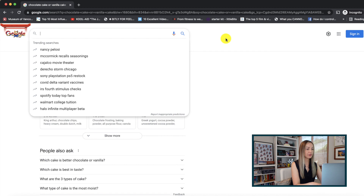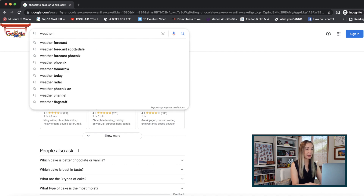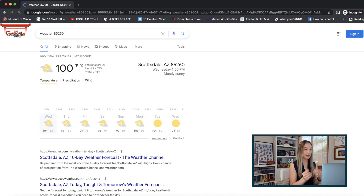Google search tip number seven: search for your weather via your zip code. You can search for weather and then your city, but using a zip code is way cooler and more precise. All you have to do is type in 'weather,' then space, and add your zip code. And blammo — weather results tailored directly to your zip code.